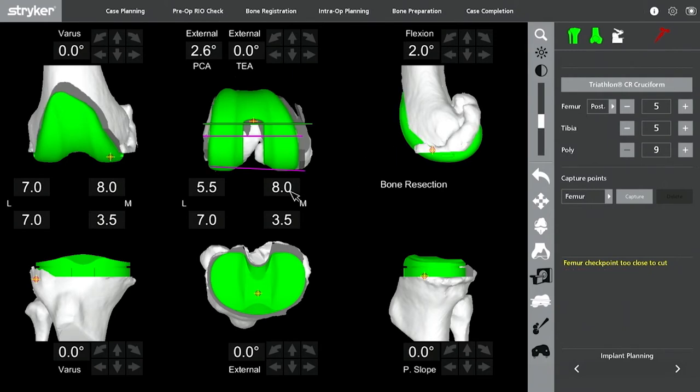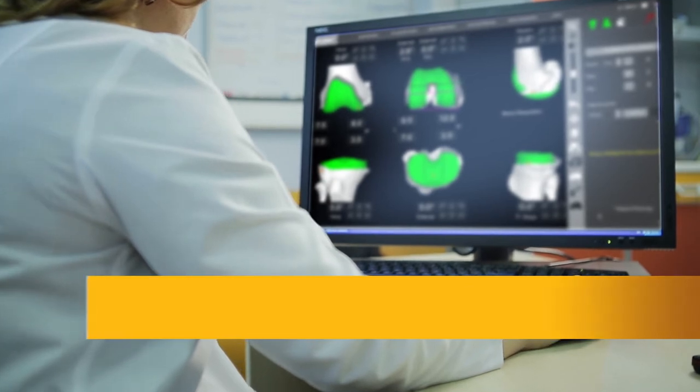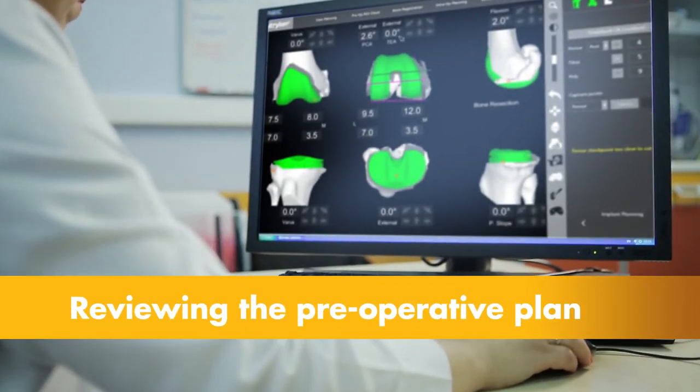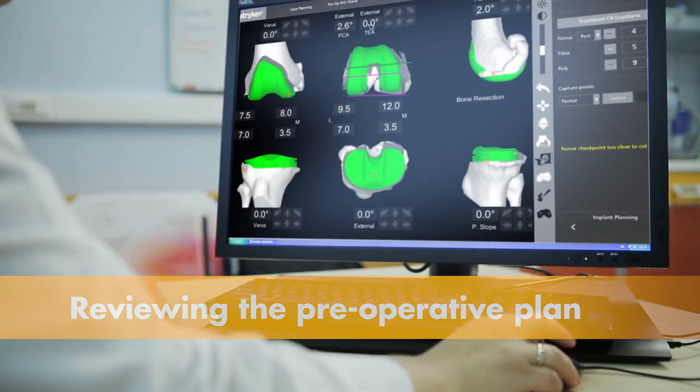Prior to surgery, the surgeon reviews the plan size and placement of the implant and, if necessary, modifies the preoperative plan in order to better position the implant to the patient's unique anatomy.